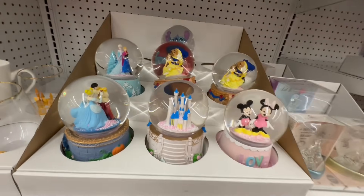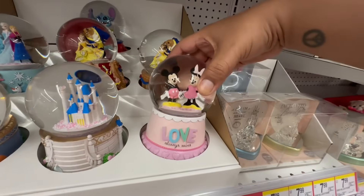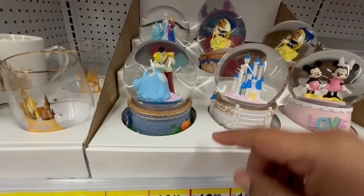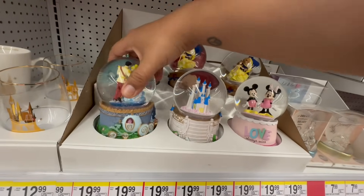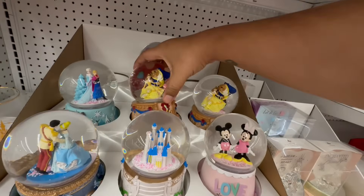This is so stinking cute — I haven't seen this anywhere else. Look at all of these. 'Love Always Wins.' And then they have the castle and then Cinderella. These are actually nice. These are $19.99. They have Frozen also, Beauty and the Beast.